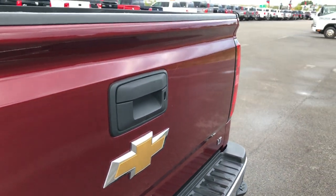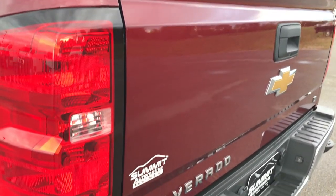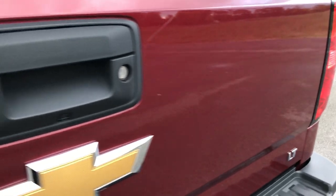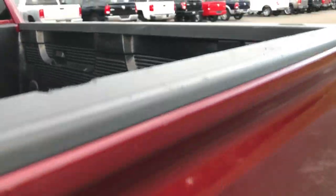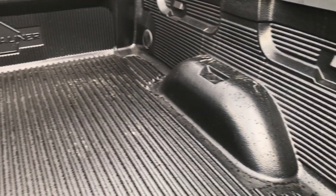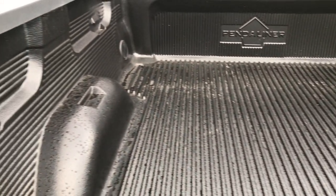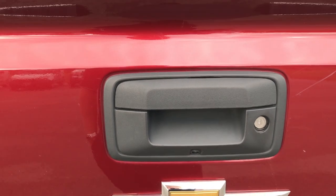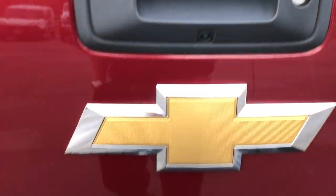The tailgate is in really nice condition as well. The only thing I noticed is one tiny little ding right next to the handle — nothing major though. The bed is in excellent condition and has a drop-in Pendaliner bed liner. This also has the locking tailgate and backup camera.